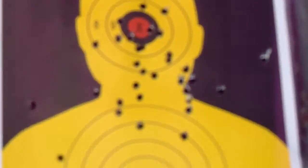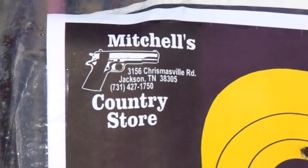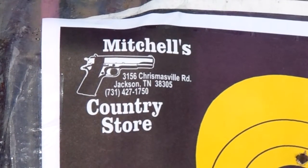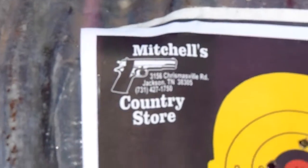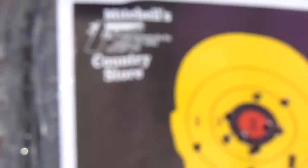Thanks to Roy Mitchell at Mitchell's Country Store in Jackson, Tennessee — that's where I get the ammo and buy things from him. I got these targets; I got like four or five from Roy.